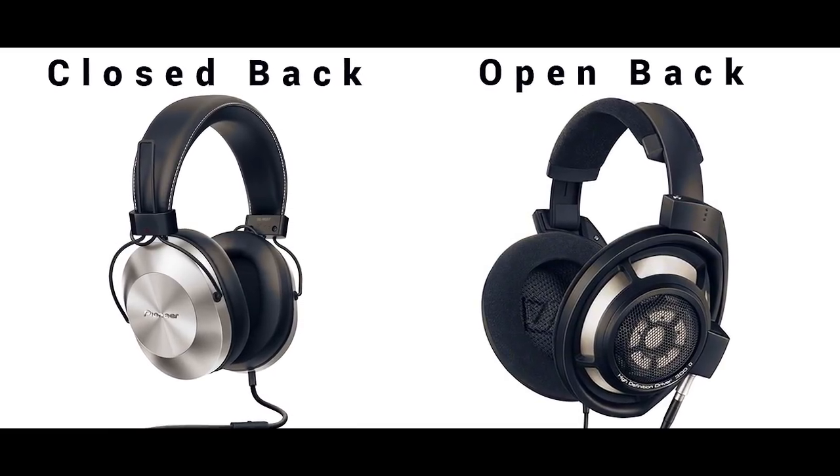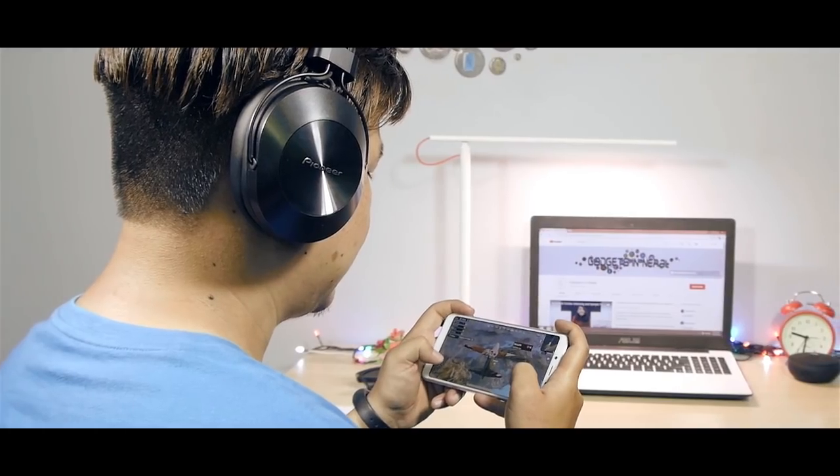So what are the types of headphones? There are basically three types: the first one is over-ear headphones, which include closed-back and open-back types; the second one is on-ear headphones; and the third and last one is in-ear headphones. Which one to use depends on your scenario and purpose.